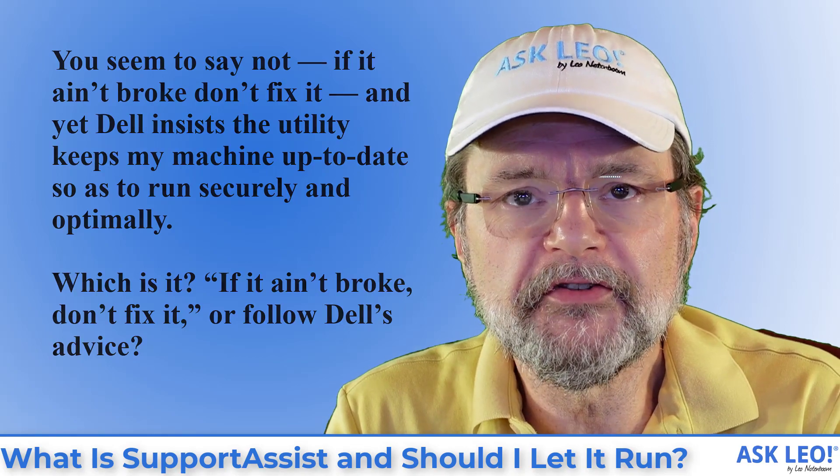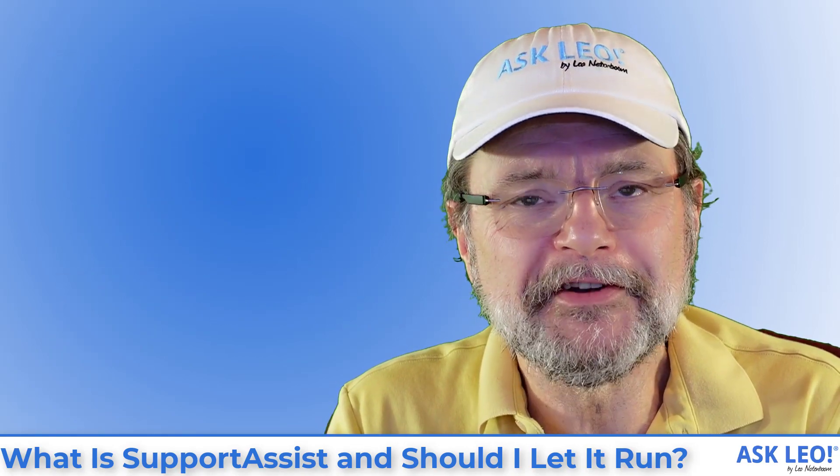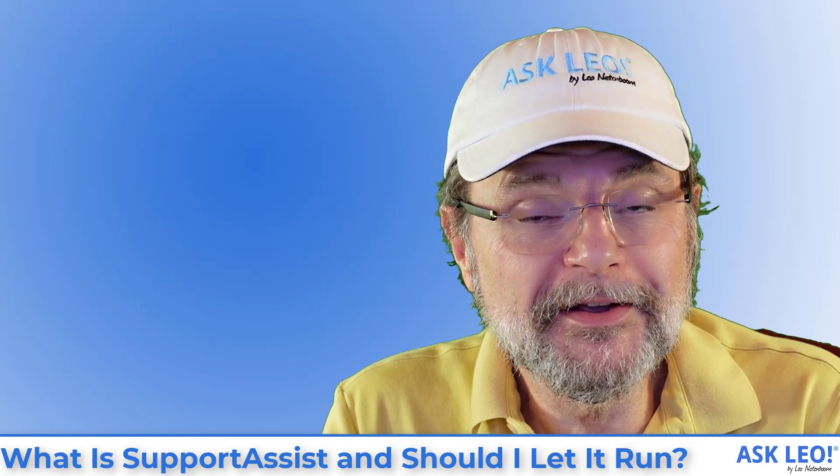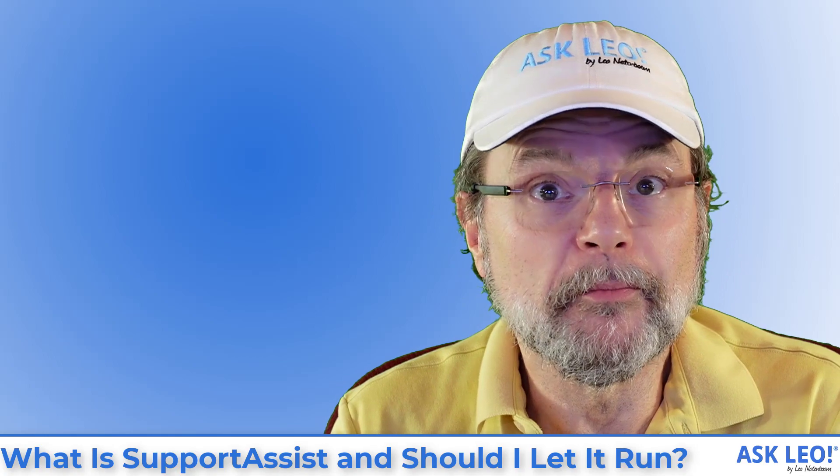If it ain't broke, don't fix it, or follow Dell's advice? Coincidentally, I happen to have a Dell machine and we can talk about exactly this utility. Let's go ahead and bring it up.